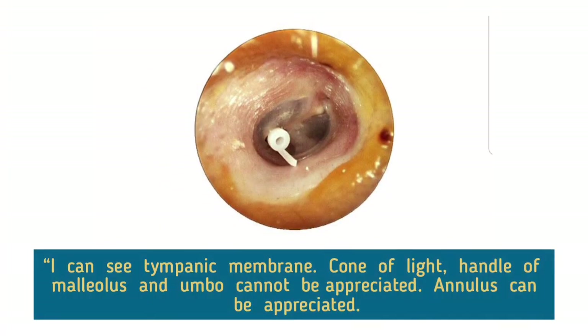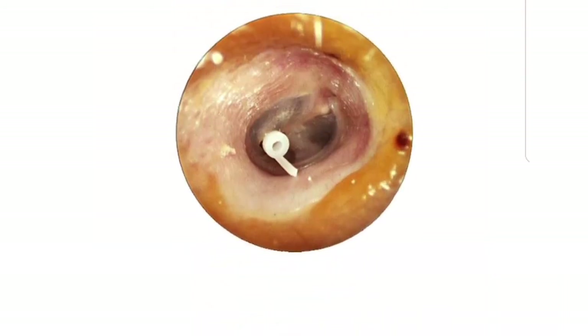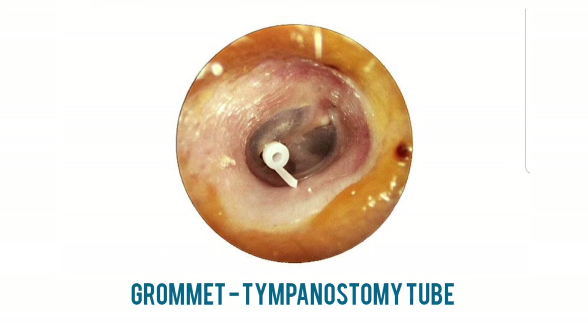I can see the tympanic membrane. Cone of light, handle of malleus, and umbo cannot be appreciated. Annulus can be appreciated. I can also appreciate a foreign body in the postero-inferior quadrant, most probably a grommet. Therefore, my most probable diagnosis is grommet in the tympanic membrane. Grommets can be inserted in the tympanic membrane if medical treatment and myringotomy are unsuccessful and the child has persistent middle ear effusion. The illustration shows a silicone tube retained in an opening in the drum by inner and outer flanges.